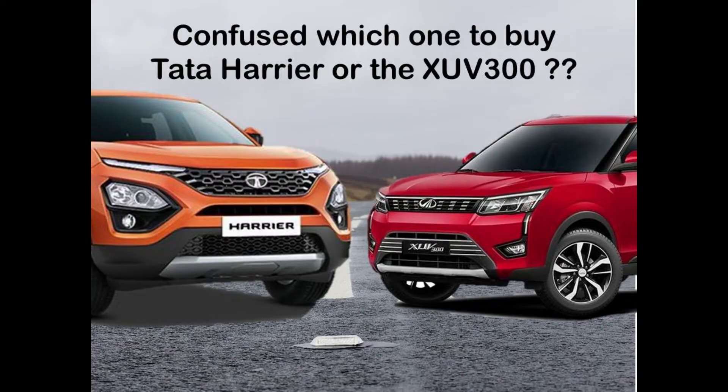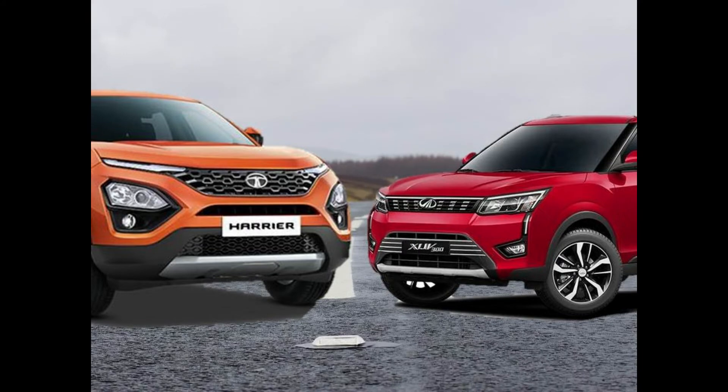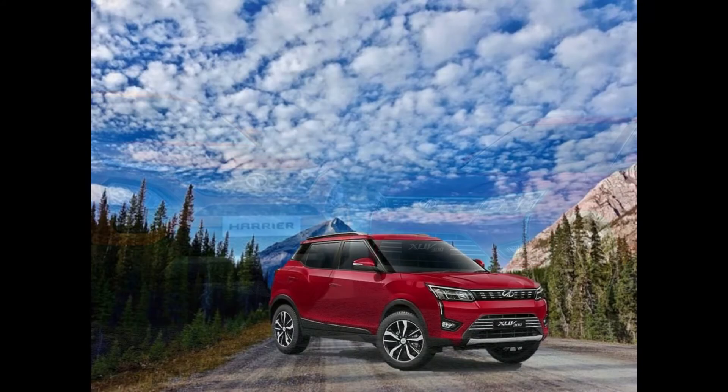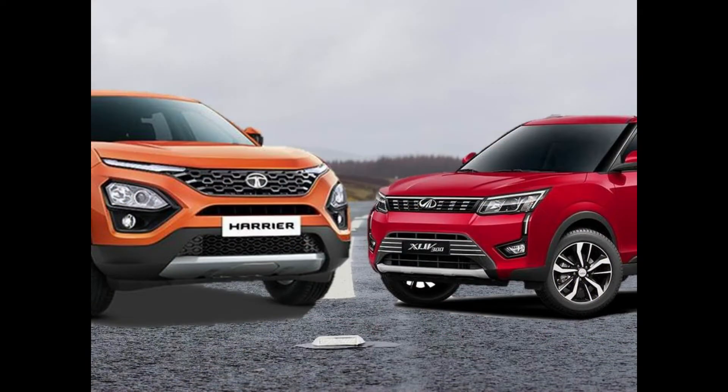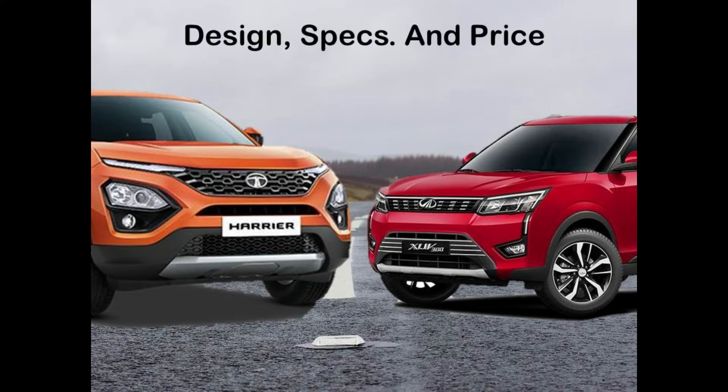Hi guys, welcome to my channel Autotech with AJ. Confused which one to buy between the Mahindra XUV300 or the Tata Harrier? Both these vehicles are special in their own terms. The Mahindra XUV300 is doing very well in terms of sales. So how do these two compare to each other in terms of their design, specs and price? Let's find out.